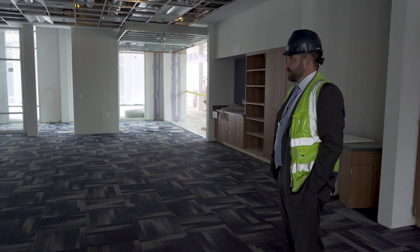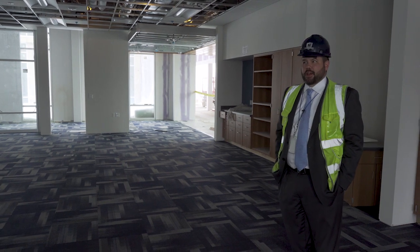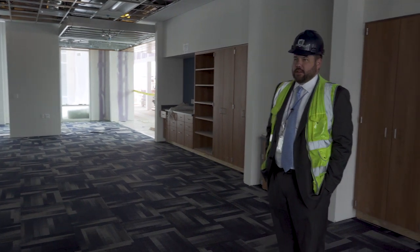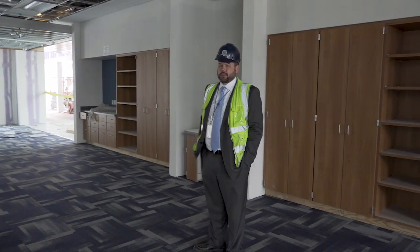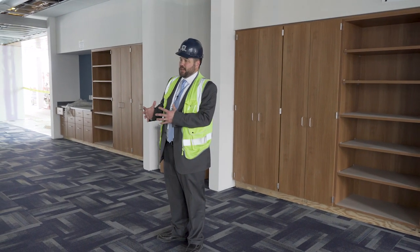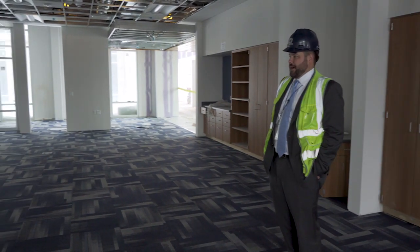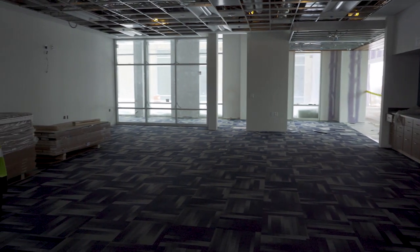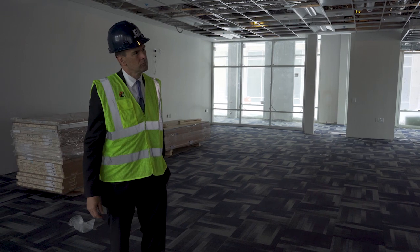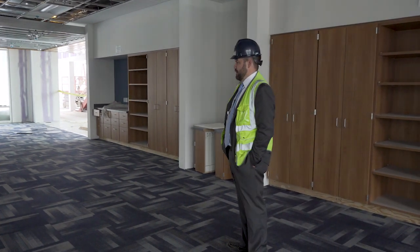Our high school classrooms are between 850 and 950 square feet apiece for regular classrooms — the science labs are much bigger. This room could comfortably have 50 to 60 kids in it in a variety of different formats. The furniture going into these spaces is flexible seating, so it can be put together in groupings for collaborative work or set up in more of a lecture format. The goal of the whole project was flexibility — keeping things as flexible as possible so that we can continue to adjust as different needs come up.